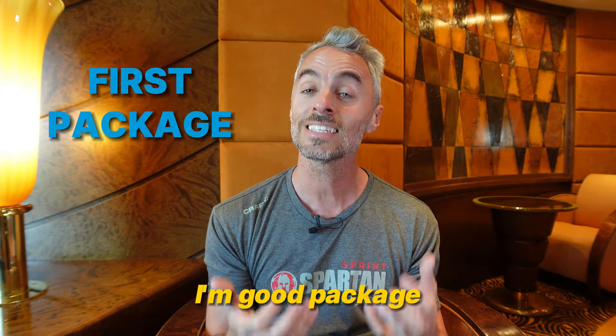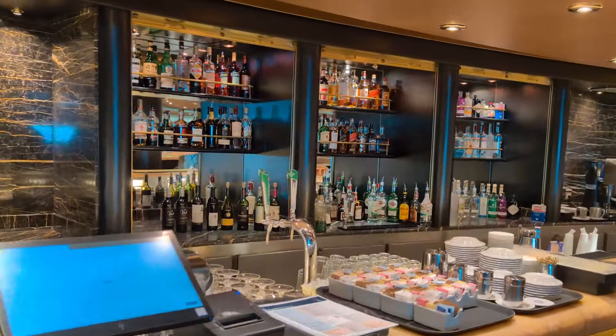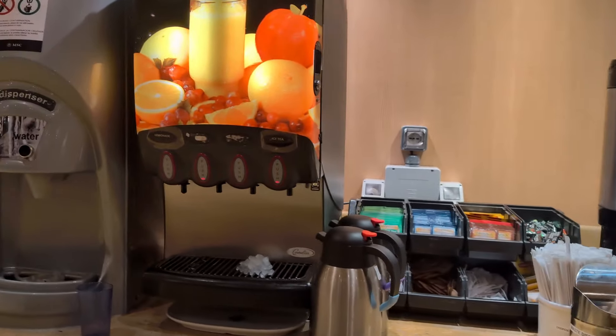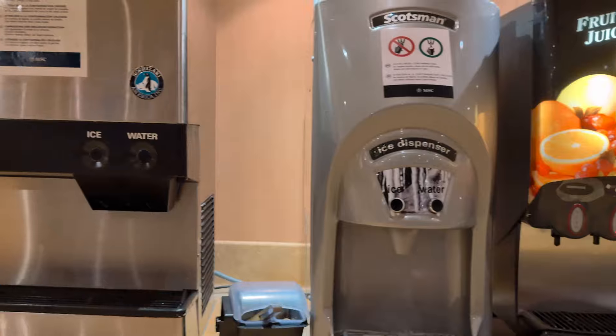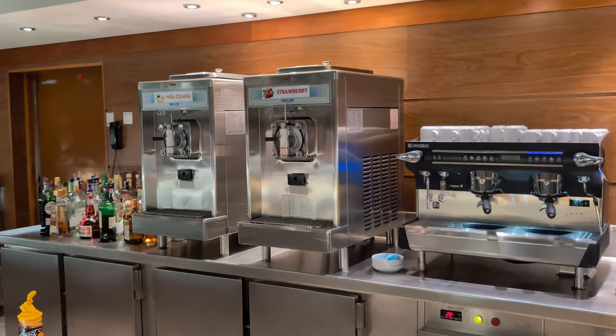Now let's talk about the first package, which I call the 'I'm Good' package. This is the one that I personally get because I don't drink alcohol. You're not going to go thirsty — you're going to get tap water with ice if you want it, American-style drip coffee, and an assortment of different teas. They have a chamomile that I personally enjoy in the evenings. They're also going to have some fruit juices dispensed from containers in the main dining room. That's all that comes with it. If you want anything else above that, you're going to have to pay the price for what you are ordering.